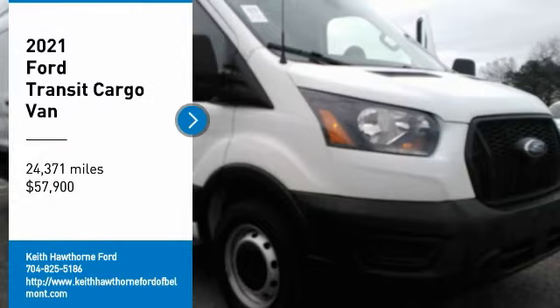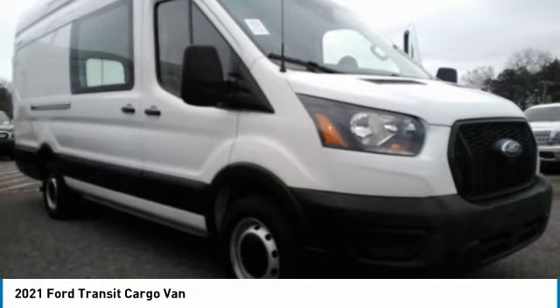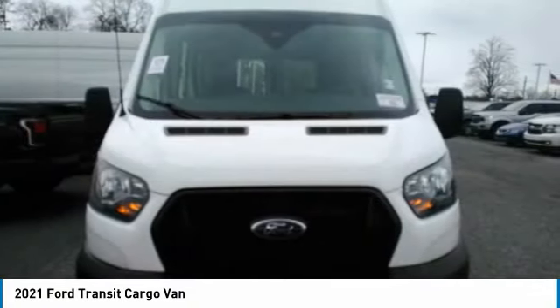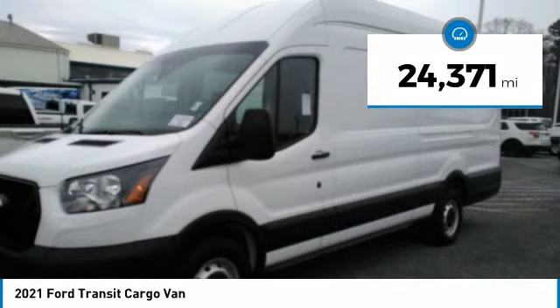Take a ride in the 2021 Transit 250. The Transit 250 comes in numerous configurations with impressive payload and towing capacities. It is comfortable and easy to drive. This vehicle has less than 25,000 miles.